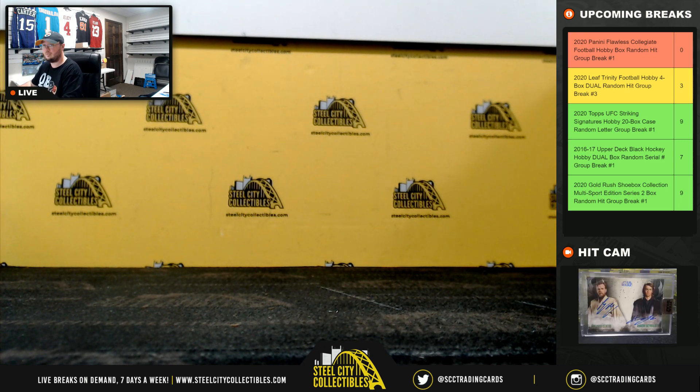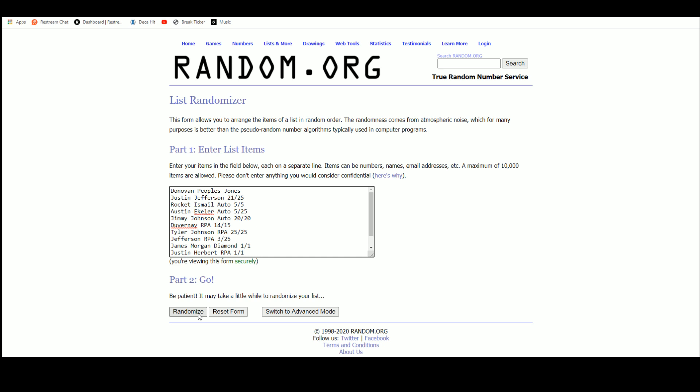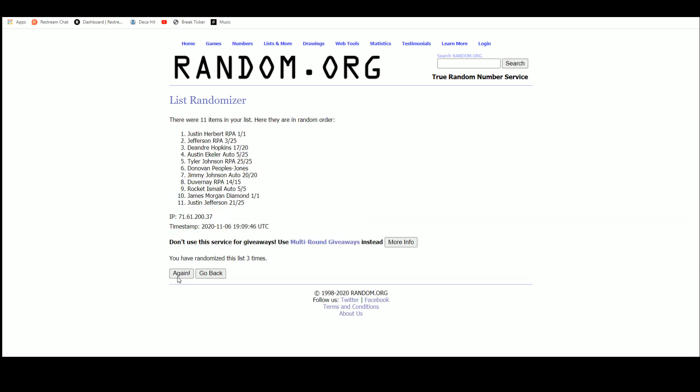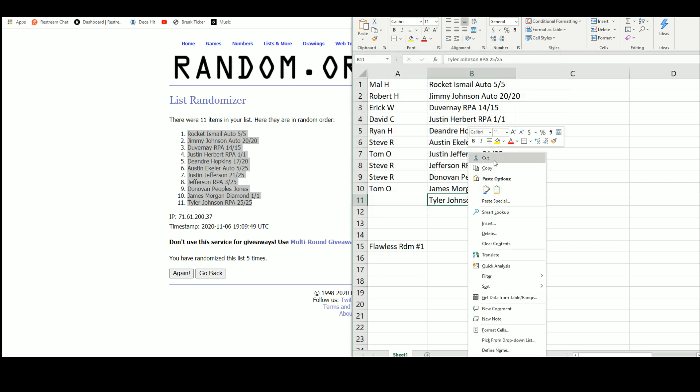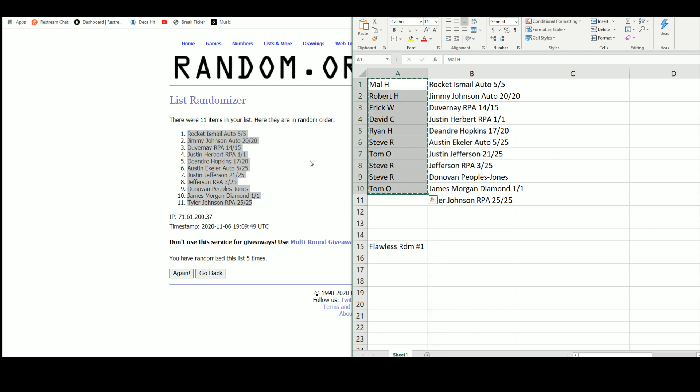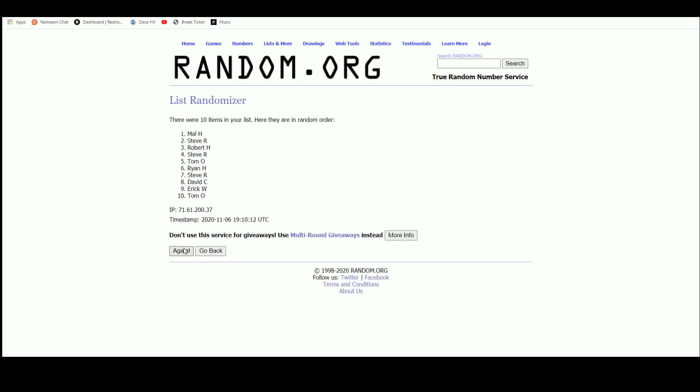All right, we're gonna jump over here, we'll randomize those hits — somebody's gonna get a bonus. So we had two boxes, both had 11 hits in them. All right, the Tyler Johnson is gonna be the bonus. That looks like it's randomized our names again, five times, and that'll go to Robert.